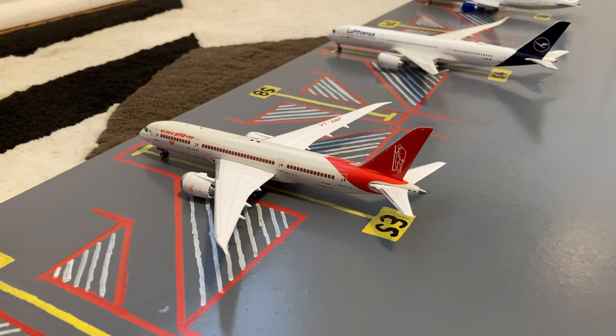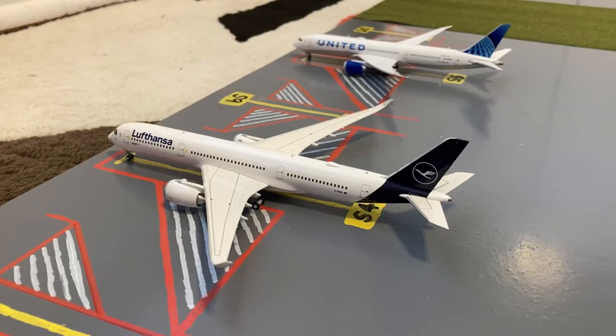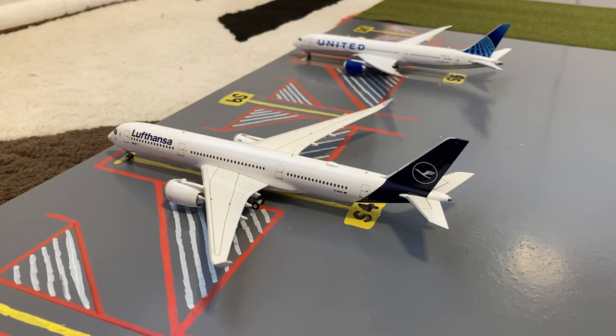At gate number three we have this Air India Boeing 787-8 Dreamliner returning to New Delhi. This is wearing the Mahatma Gandhi livery. Here at gate four we have a Lufthansa A350-900 in their new livery. It's loading up for a return flight out to Munich after coming in from Munich.